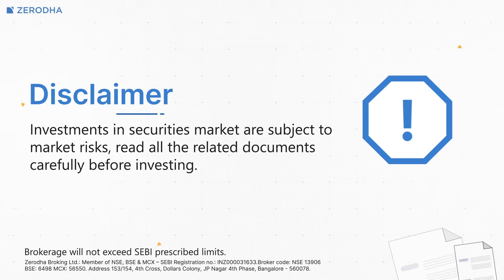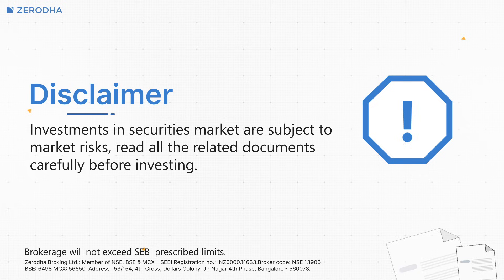Investments in securities market are subject to market risks. Read all the related documents carefully before investing. Brokerage will not exceed SEBI prescribed limits.